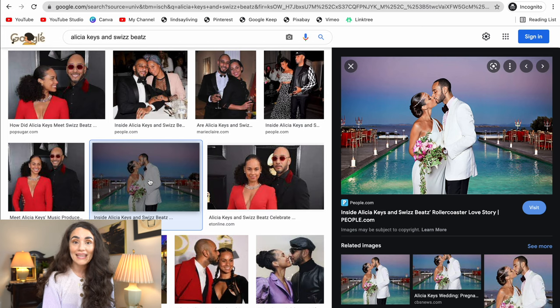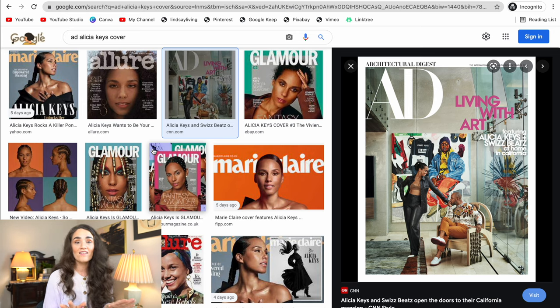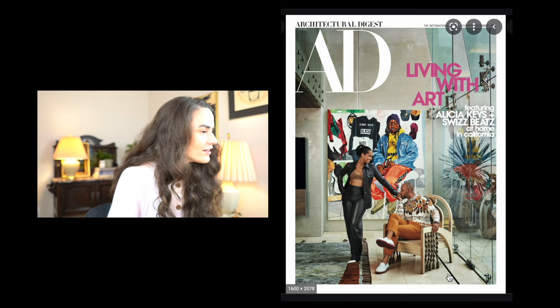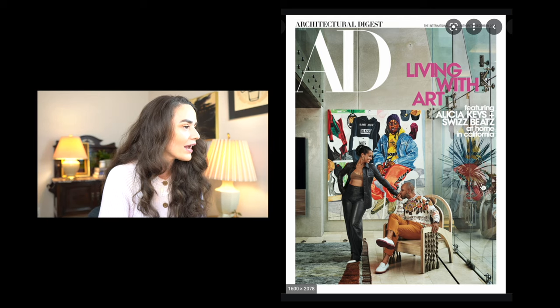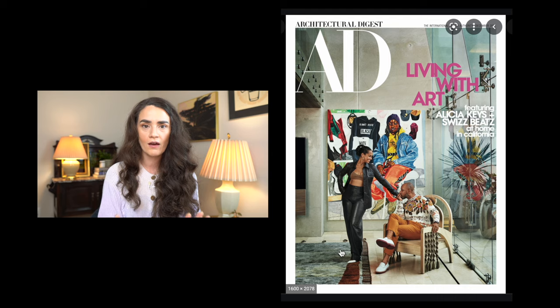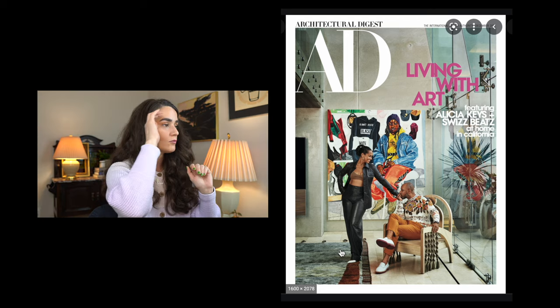I probably don't have to explain to you who Alicia Keys is. You better know who she is, and if you don't, you better get on Spotify and find her right away. She is one of the best musicians ever. Look at their beautiful wedding. They are the most freaking beautiful couple ever, and obviously they both have fabulous fashion sensibilities, so it'll be really fun to see how they design their space. I'm also on the hunt for the perfect rug for our primary bedroom, and I'm hoping this video gives us some great ideas.